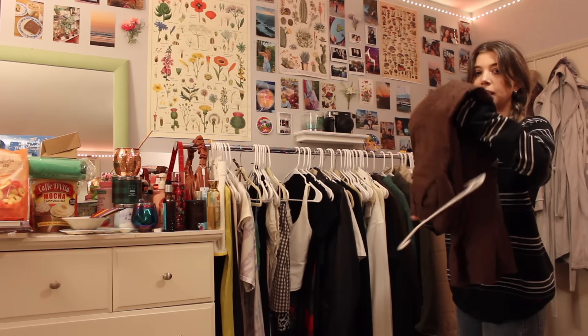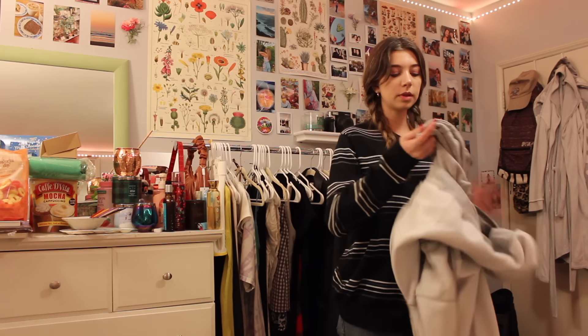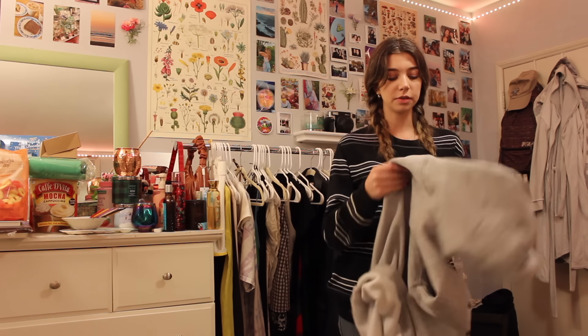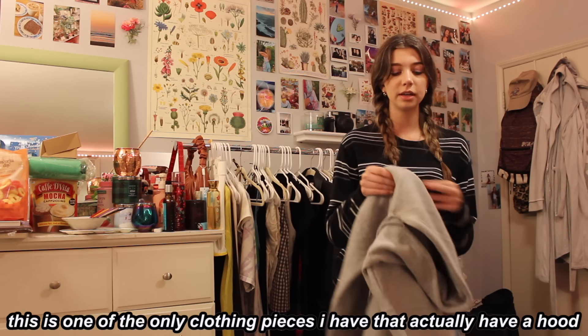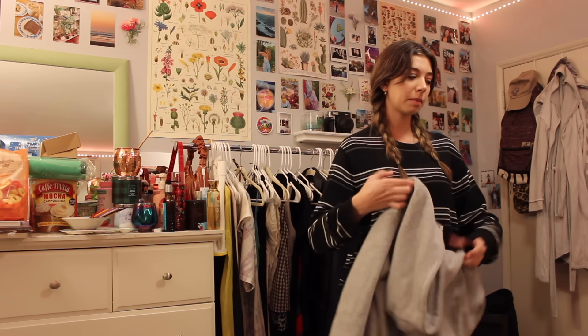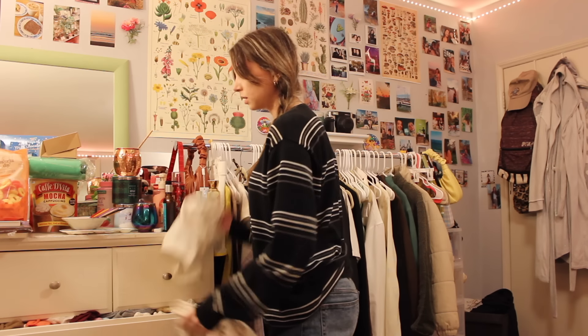I also just got these brown pants that I love. It was also raining randomly for a few days this week, so I wore this hoodie — it's one of the only clothing pieces I have with a hood. I wore it because I didn't want to get my hair wet. There's so much stuff in my dresser but we'll just use it.